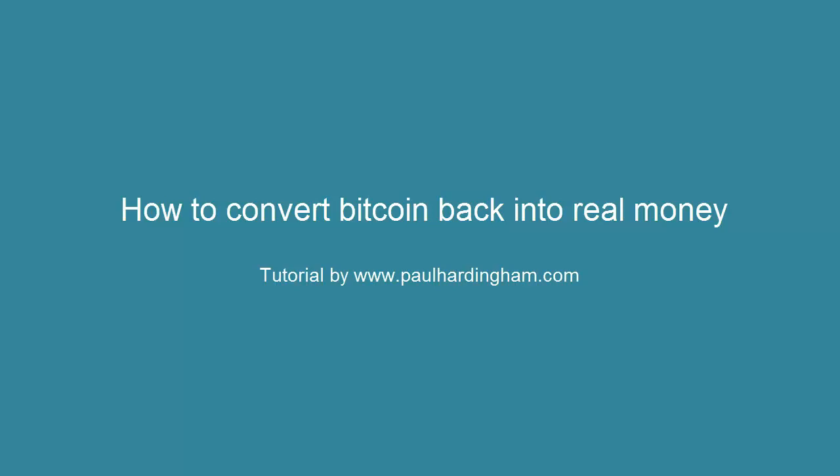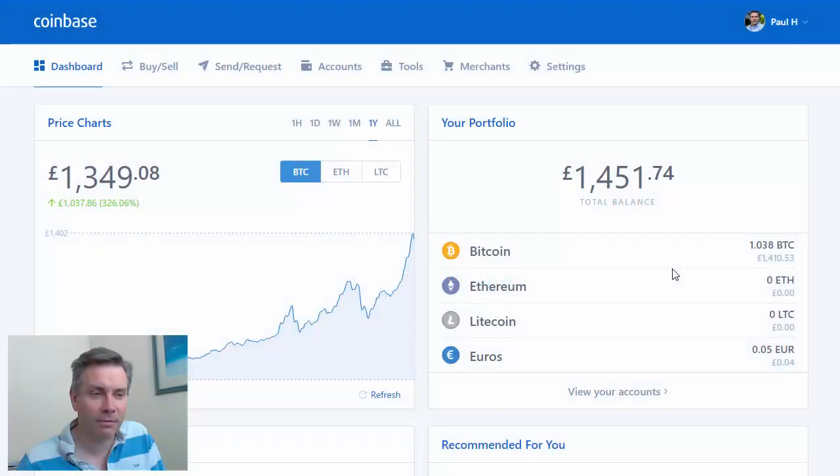How to convert your Bitcoin back into fiat currency, or real currency, whichever you want to view things. I'm in my Coinbase account here, so I've just transferred some Bitcoin — just one Bitcoin — back to my Coinbase account from the exchanges, and now I want to convert this back into pounds sterling to put into my bank account.